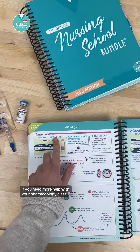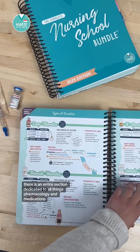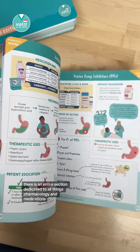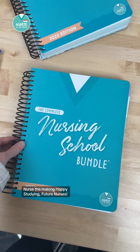If you need more help with your pharmacology class, you can find it in the Complete Nursing School Bundle. There is an entire section dedicated to all things pharmacology and medications, available on the shop Nurse in the Making. Happy studying, future nurses!